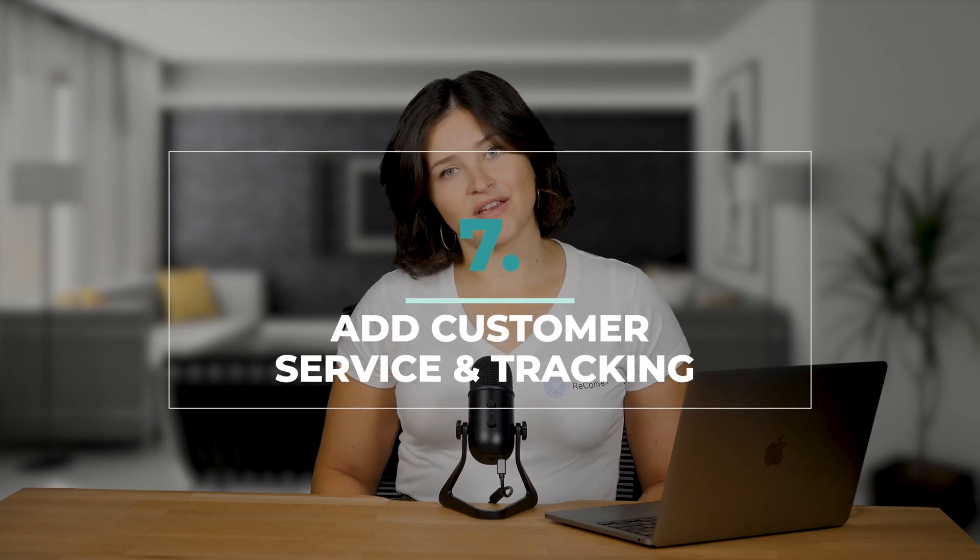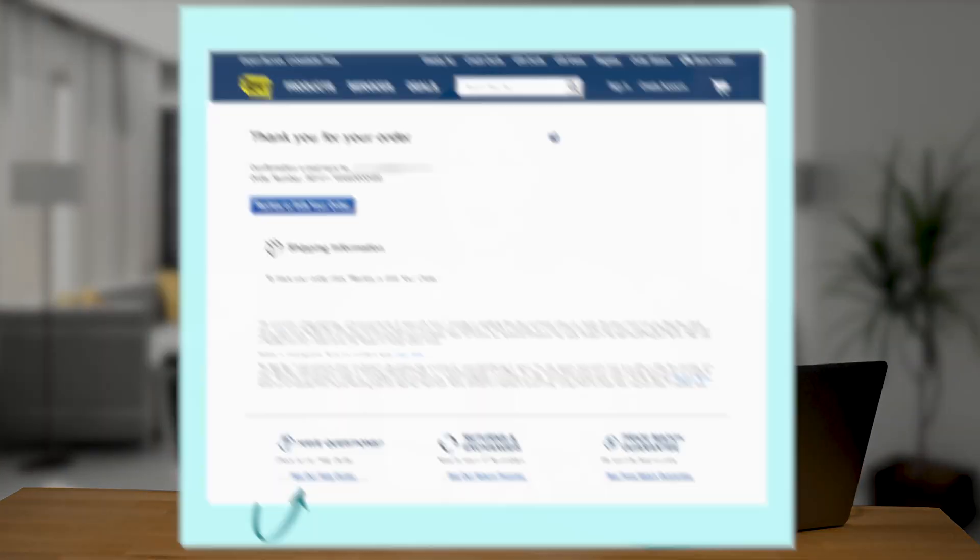Number seven, add customer service and tracking. Have you ever bought something and then your brain just explodes with a hundred different questions — like how do I return it, how long does shipping take, or will this look cute on my dog? Help a customer out. Excellent customer service is a great way to get customers to come back, so go ahead and offer a support option right on your thank you page. Customers will appreciate having options readily accessible rather than having to look for it themselves. The easier you make it for customers to solve their problems, the better the experience becomes.